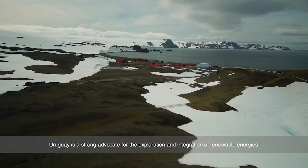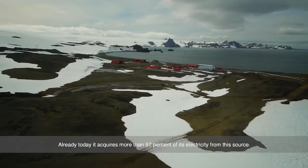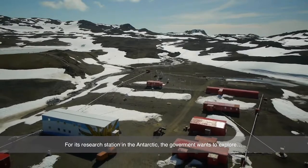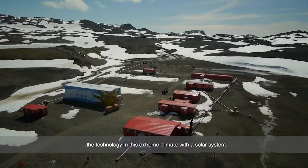Uruguay is a strong advocate for the exploration and integration of renewable energies. Already today, it acquires more than 97% of its electricity from this source. For its research station in the Antarctic, the government wants to explore the technology in this extreme climate with a solar system.